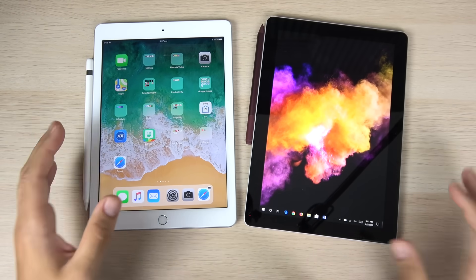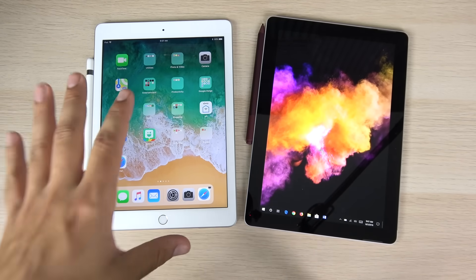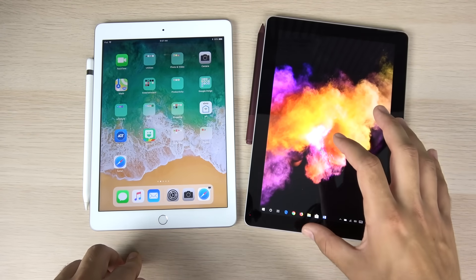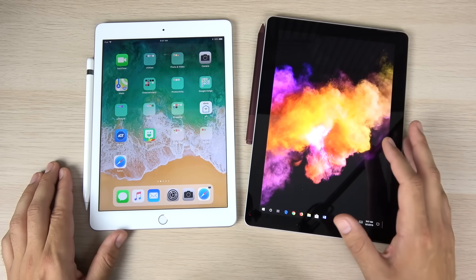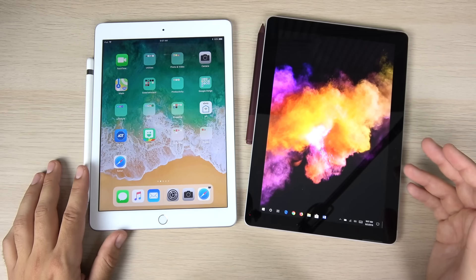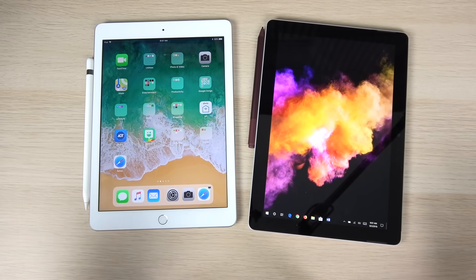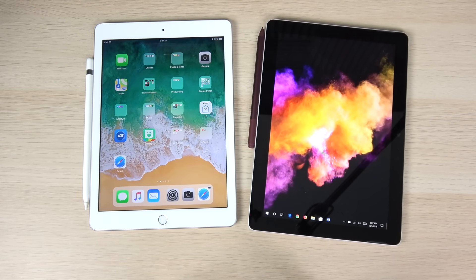Quickly on storage: the iPad 2018 comes in 32GB or 128GB — $329 for 32GB and $429 for 128GB. The Surface Go is $399 for 64GB. The iPad cuts the Surface Go by quite a bit at the entry price point. Storage transfer speeds will be a little slower on the Surface Go. And if you have an iPhone, you can just AirDrop files to your iPad.